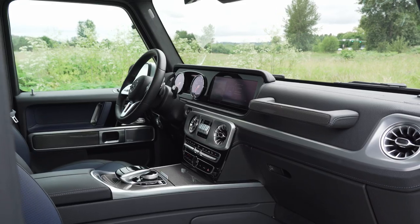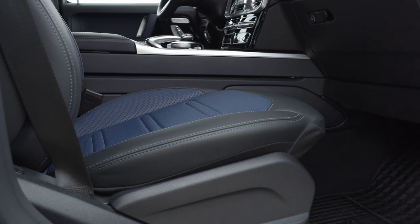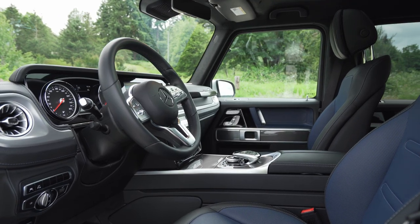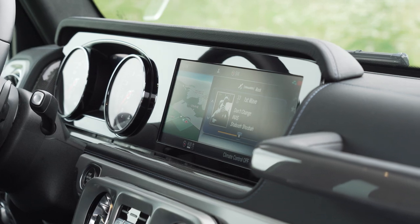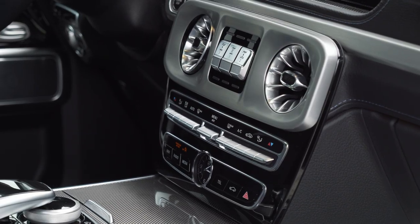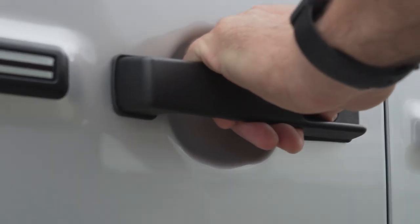The old G-Wagon had modern amenities tacked onto an ancient chassis. With this new model, Mercedes was able to provide a thoroughly modern experience, with surfaces and materials befitting the high entry price. They were able to accommodate the infotainment screen in the main design, and not just tack it on. Still, for fans of the previous G, it should be familiar enough — three differential locks are still front and center, and the door pulls are just as horrible as they've always been.